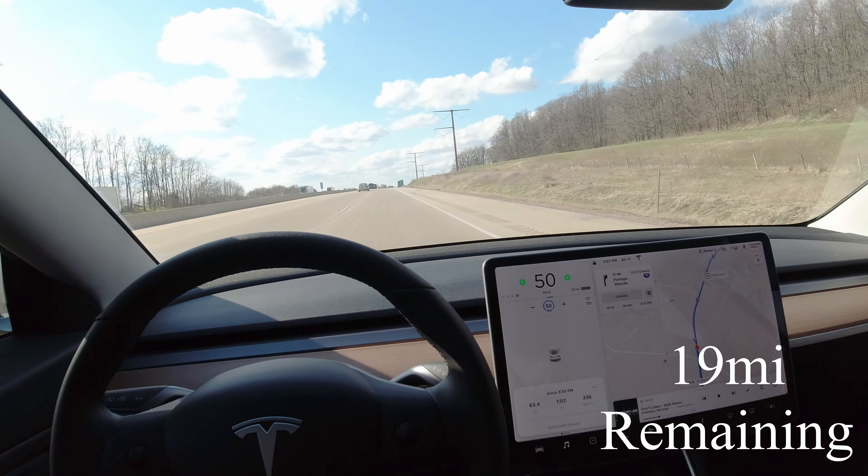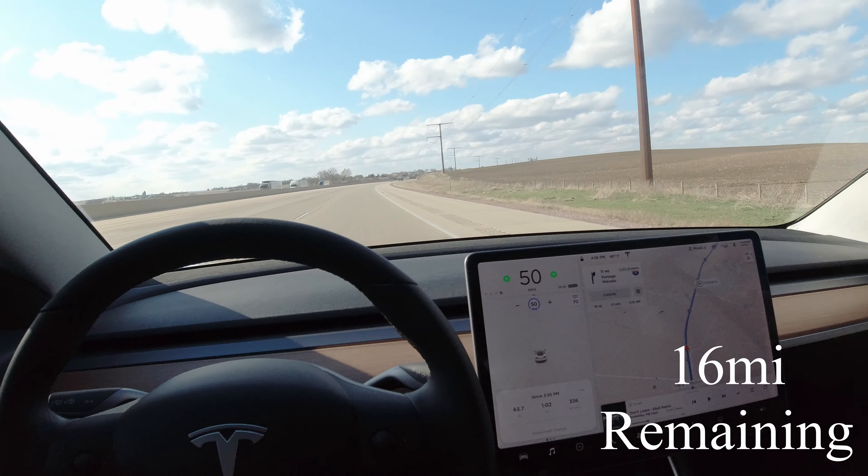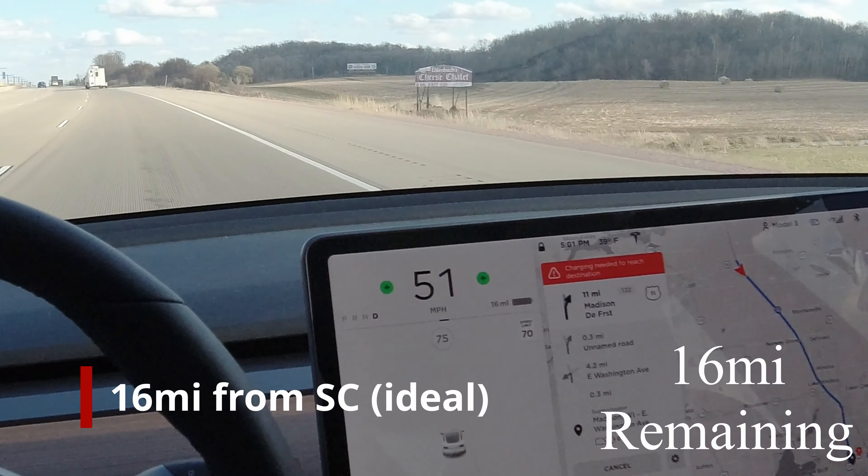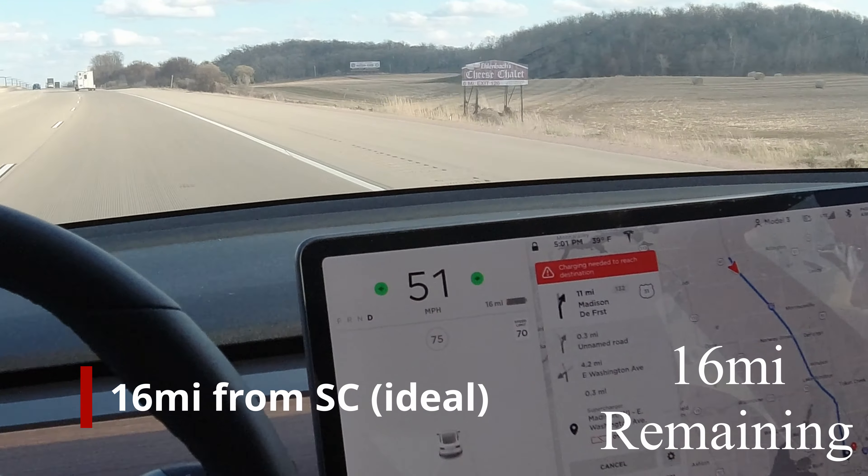18 miles, still got 18 miles to go. I've turned around so that I can head towards the supercharger, and now it's saying charging needed to reach destination. Still saying that. So freaky.